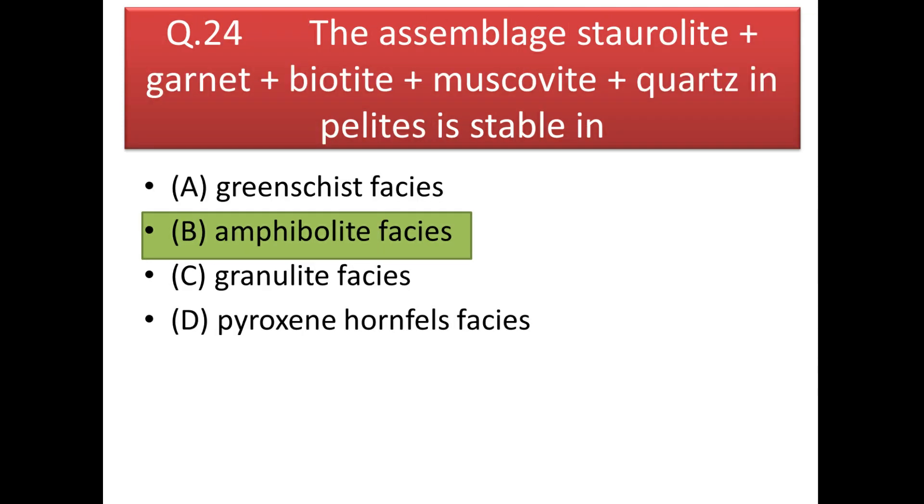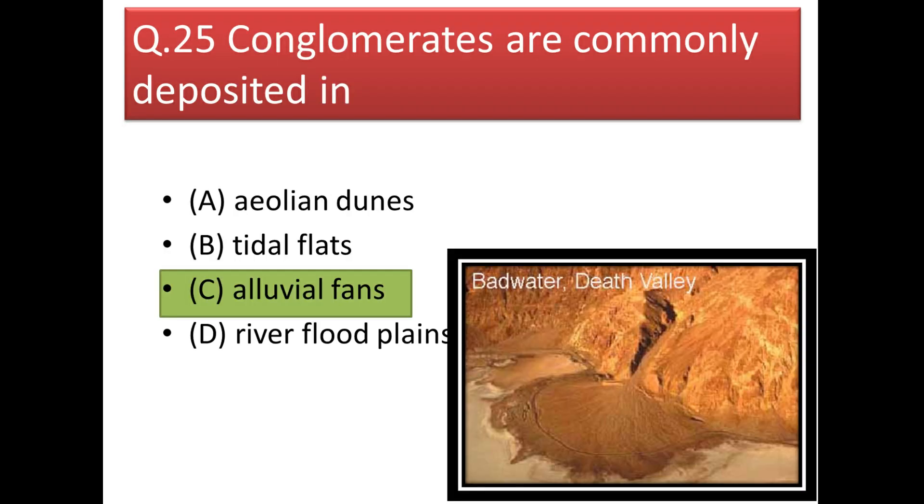Next question: the assemblage staurolite + garnet + biotite + muscovite + quartz in a pelite is stable in amphibolite facies. If you increase temperature and pressure a little, the amphibolite facies changes to granulite facies, where no hydrous minerals like biotite or muscovite are present.